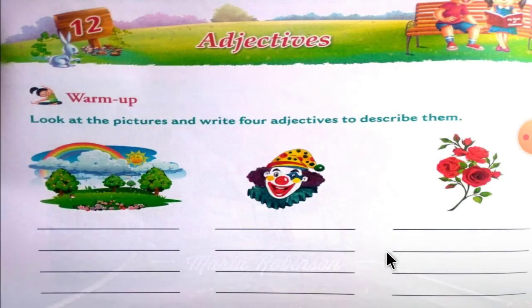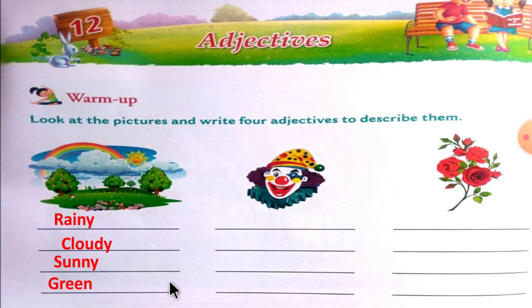This is the image of your textbook, chapter 12 - Adjectives. Look at the pictures and write four adjectives to describe them. For the first picture: rainy, cloudy, sunny, green, funny.